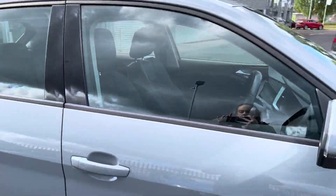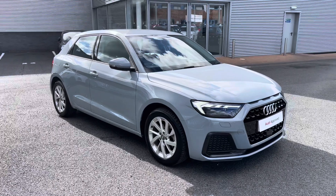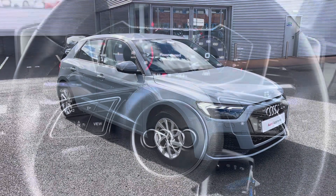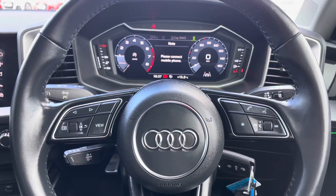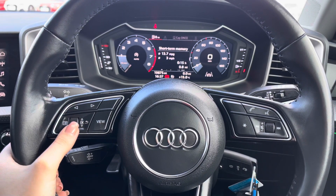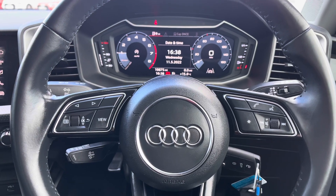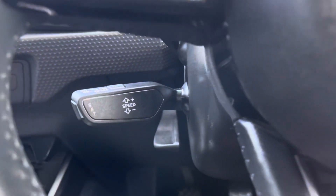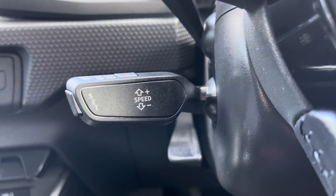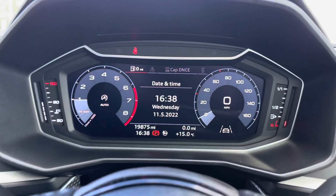Now that I've given you a 360 tour, I'm going to show you some of the interior features in more detail. Starting at the steering wheel, to the left hand side you have all of your multifunctional menu controls and to the right hand side you have all of your volume and audio controls. This vehicle also includes cruise control, located at the back of the steering wheel, perfect for longer journeys and motorway drives.